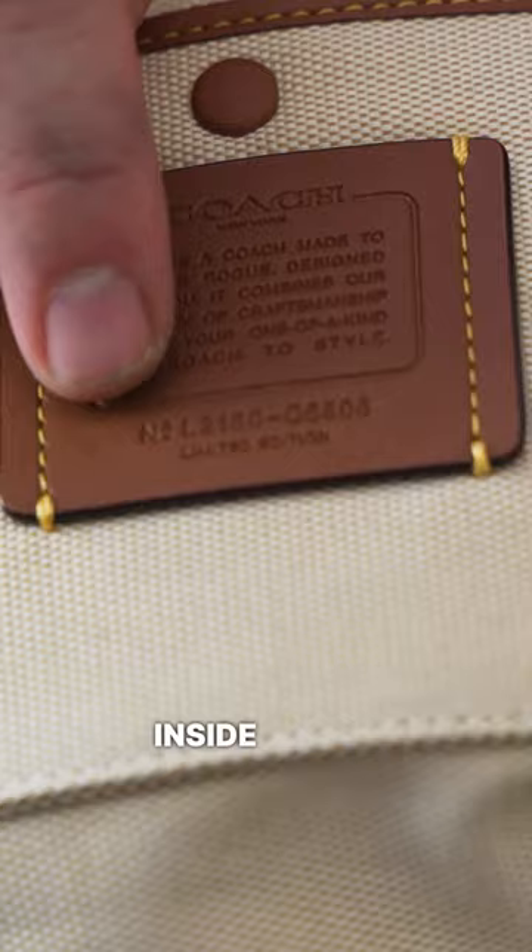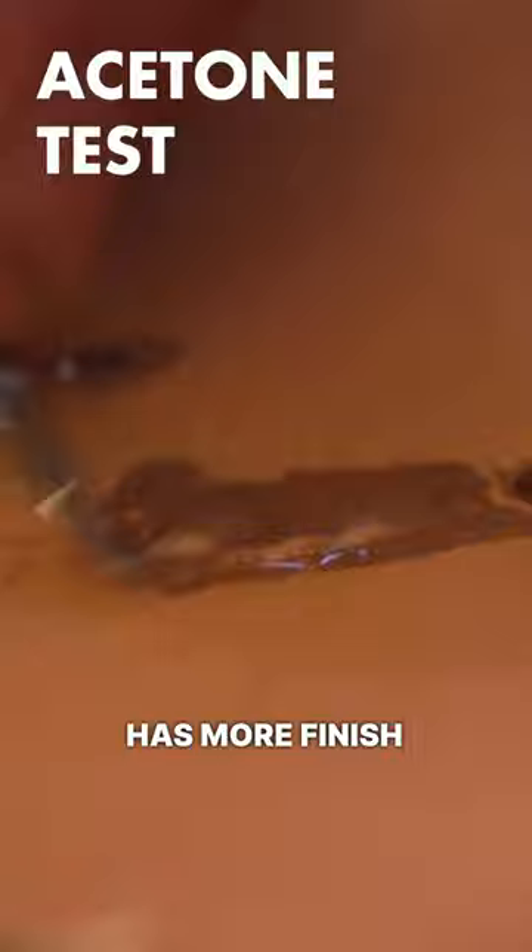Come on, Coach. I wish this inside badge was leather. You use great leather everywhere, but not here. The leather has more finish than I expected — seems like a semi-aniline finish here. Still very beautiful leather though.